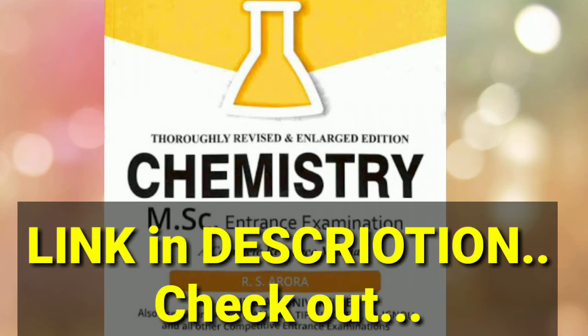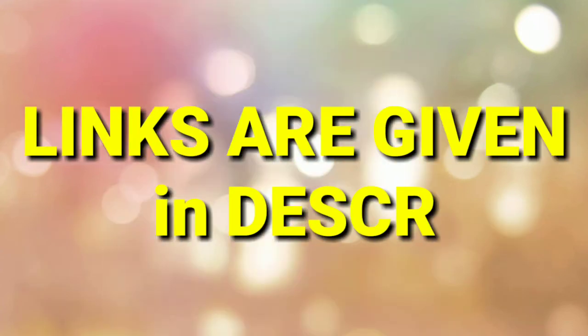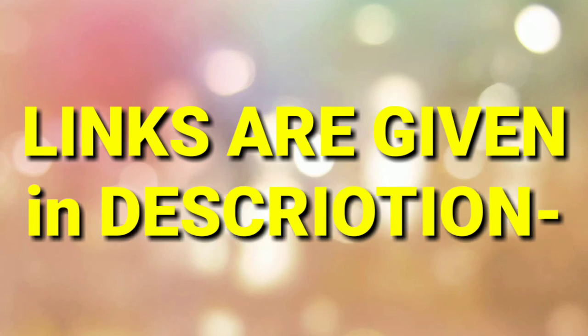All the links are in the description, so you don't need to search — just check from the links. If you liked the video, please like it, check the description, and also check the comment section. Subscribe to the channel. See you in the next video — have a nice day.